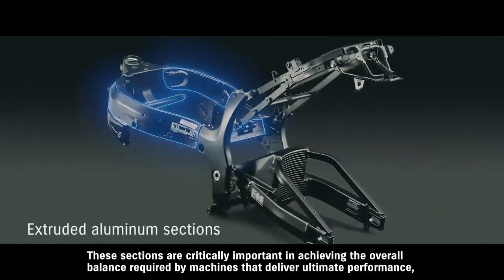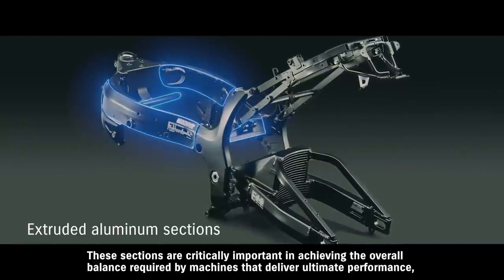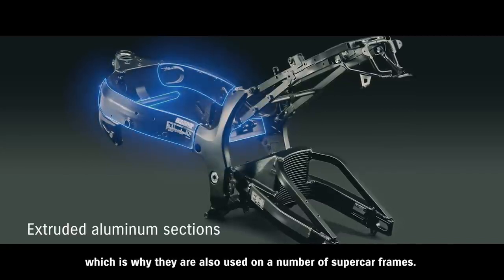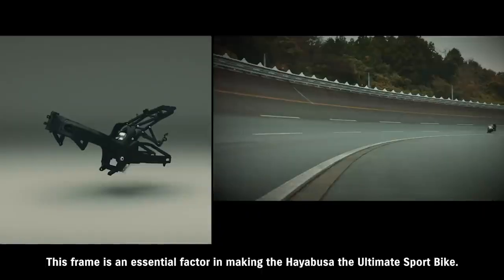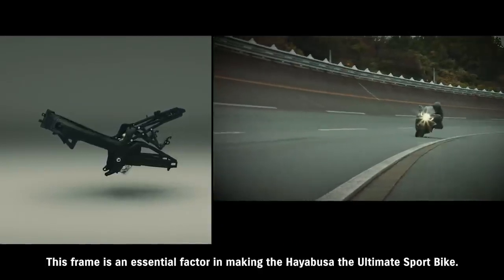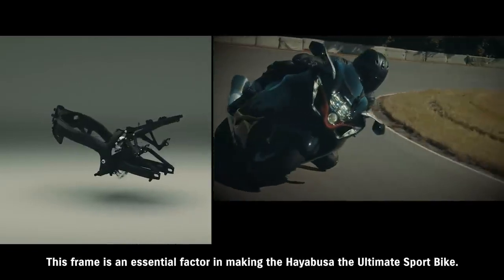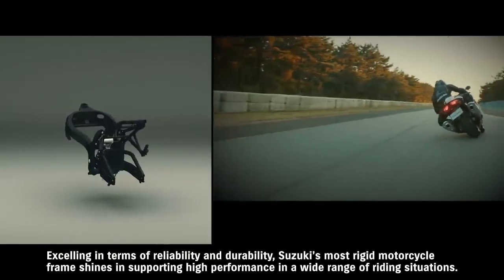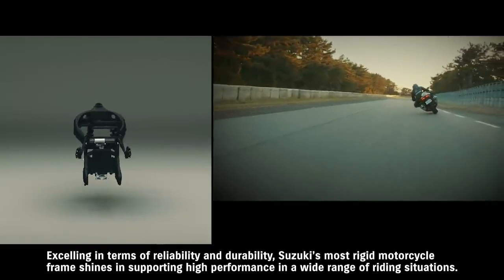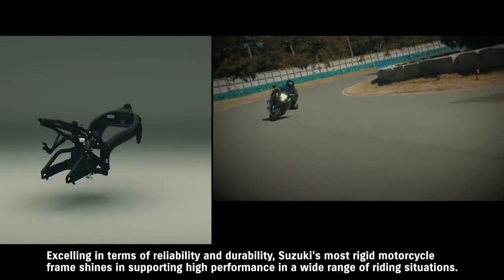These sections are critically important in achieving the overall balance required by machines that deliver ultimate performance, which is why they're also used on a number of supercar frames. This frame is an essential factor in making the Hayabusa the ultimate sport bike, excelling in terms of reliability and durability. Suzuki's most rigid motorcycle frame shines in supporting high performance in a wide range of riding situations.